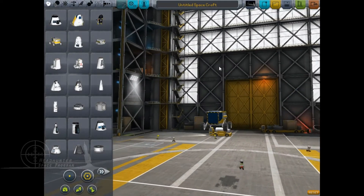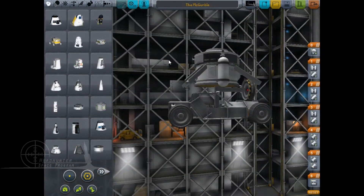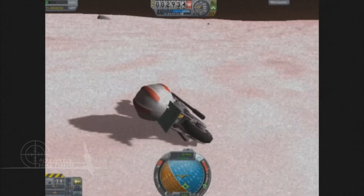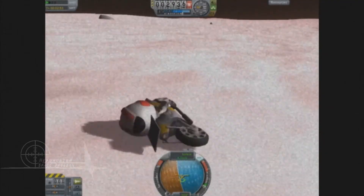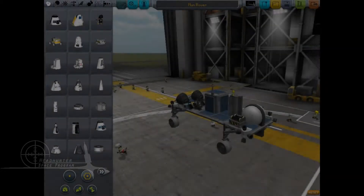Hunter here. Ever since there have been wheel parts, there have been a need for rovers. And lots of them. But as our data clearly shows, most rovers are pieces of shit! I'm sorry. We've lost many Kerbals to bad rovers. But not anymore.